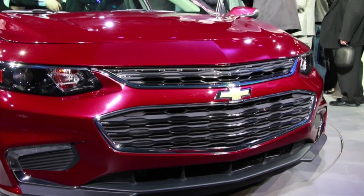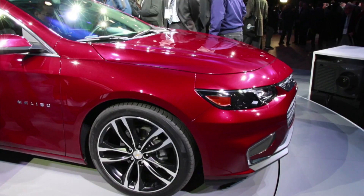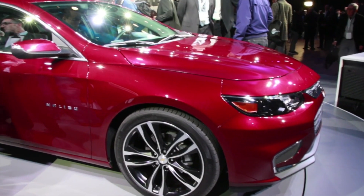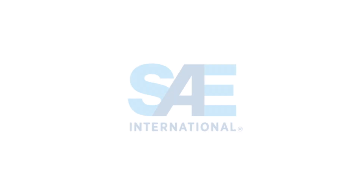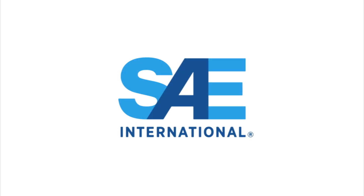GM revealed the 2016 Malibu last week at the New York Auto Show. For Automotive Engineering Magazine, I'm Lindsey Brook, and that's this week's SAE Eye on Engineering.